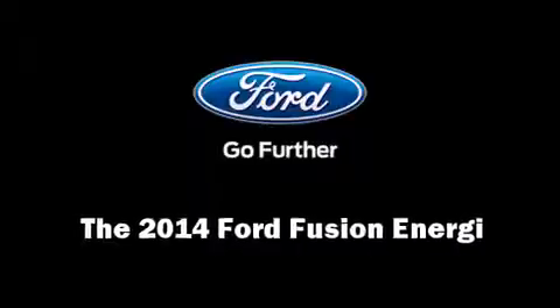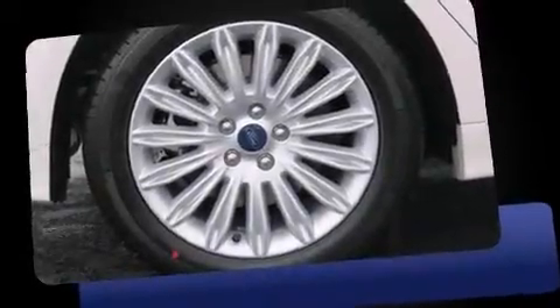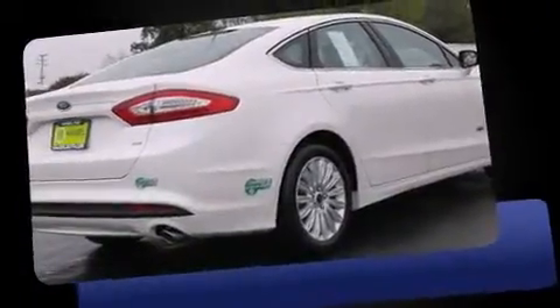Step into the 2014 Ford Fusion Energi. This four-door, five-passenger sedan stands out among competitors in its class.